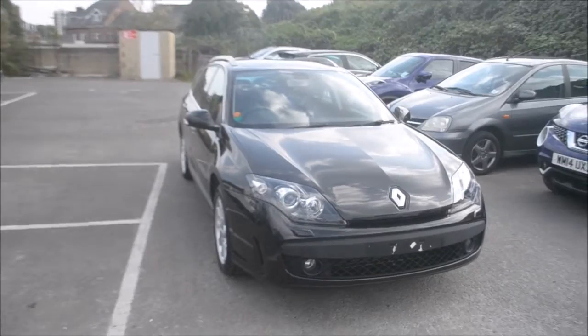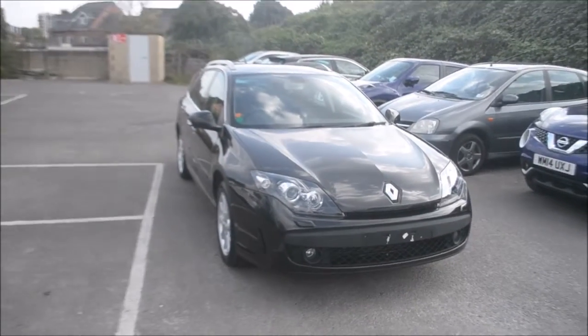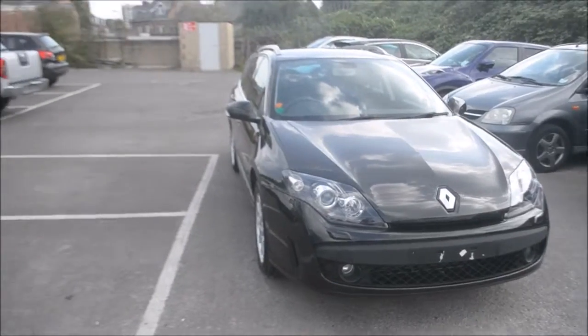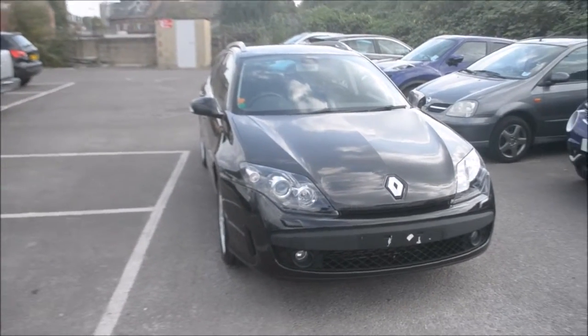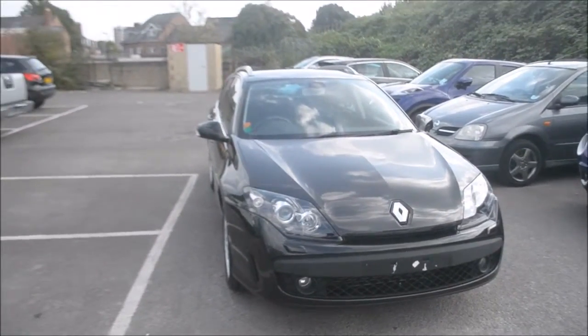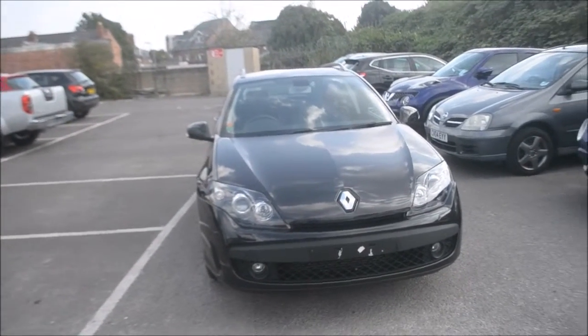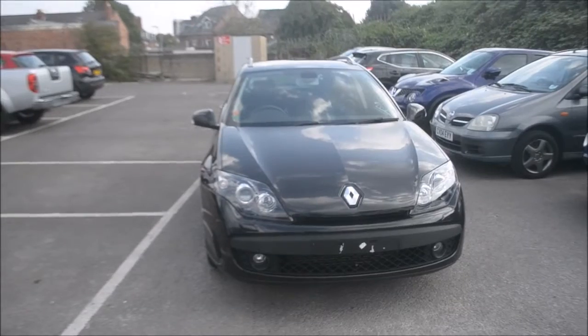Hello and welcome to Wessex Garage in Gloucester. Today we're looking at the Renault Laguna. This is a TomTom edition. This car is an estate and was first registered in 2009. It's a 1.5 diesel engine, comes in black. The vehicle is in tax band E which is about £130 a year.